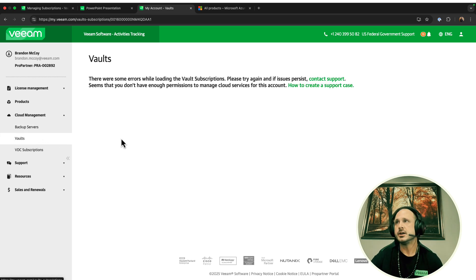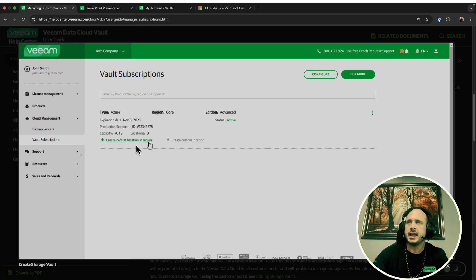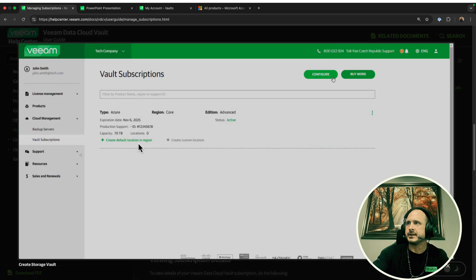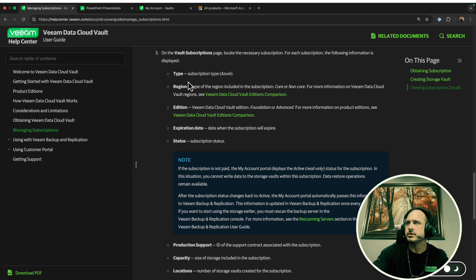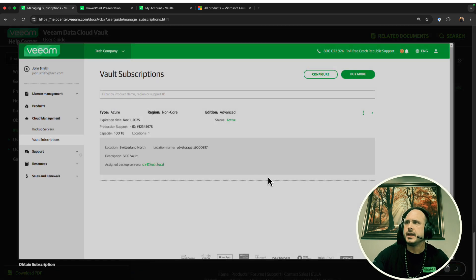This is where you would have your Vaults. I'm going to show you a couple of screenshots from the Help Center. When you first start, you'll be able to create your default location — that first Vault. It's pretty straightforward and it walks you through the wizard. In the wizard you can change the name — it'll be called Default Location by default, but you can rename it. You'll also have assigned backup servers configured there.